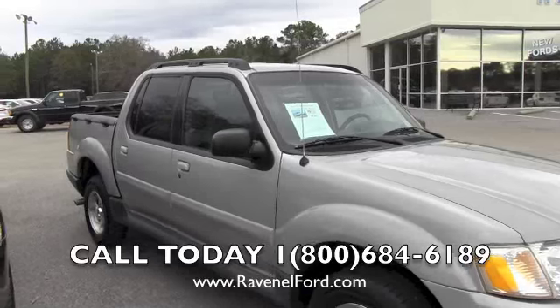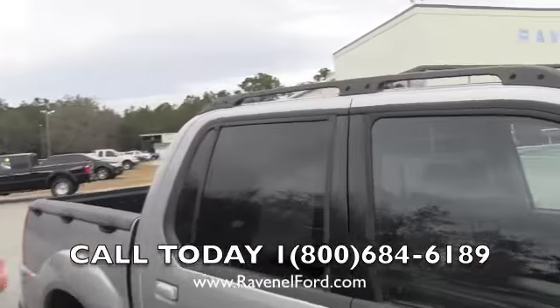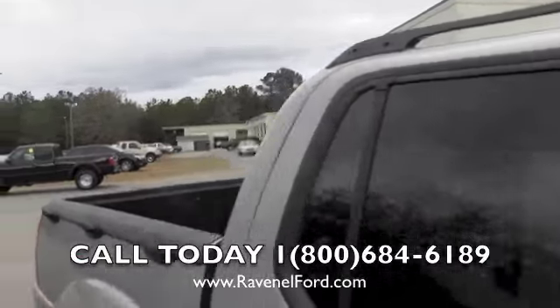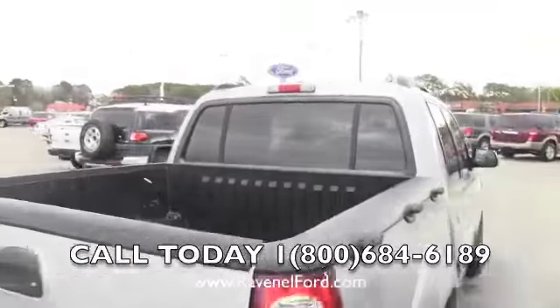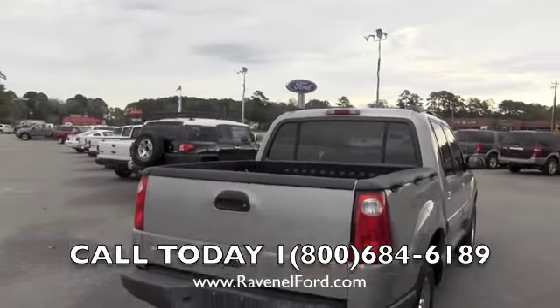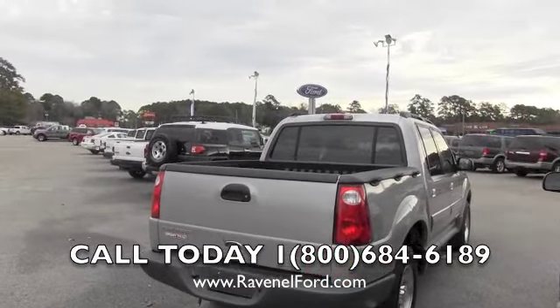All you're paying is $6,800 plus sales tax from your state and the tag, title, and registration fee, which is not very much at all. It does have tinted windows on the back, running rails up top, and here's the truck bed in the back. The body is nice and clean — it's a 2002, so it could have a couple of little dings and scratches, but right now she looks very clean.